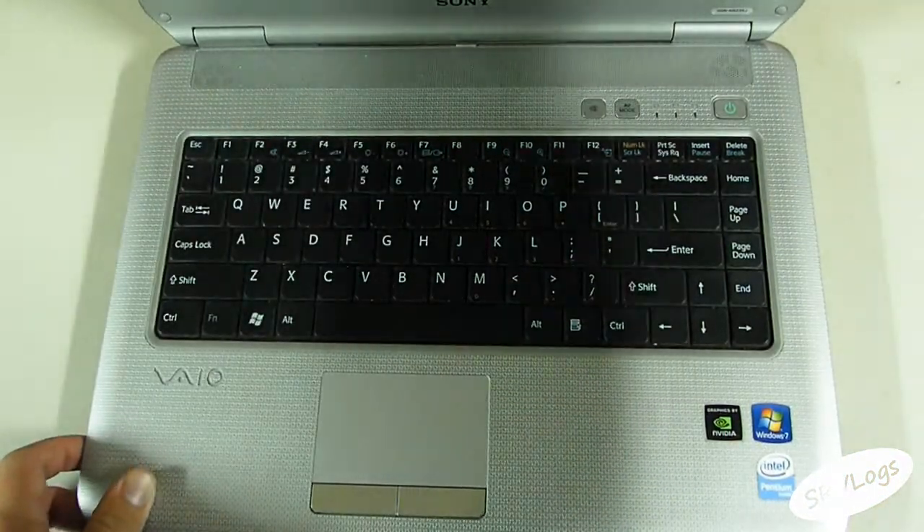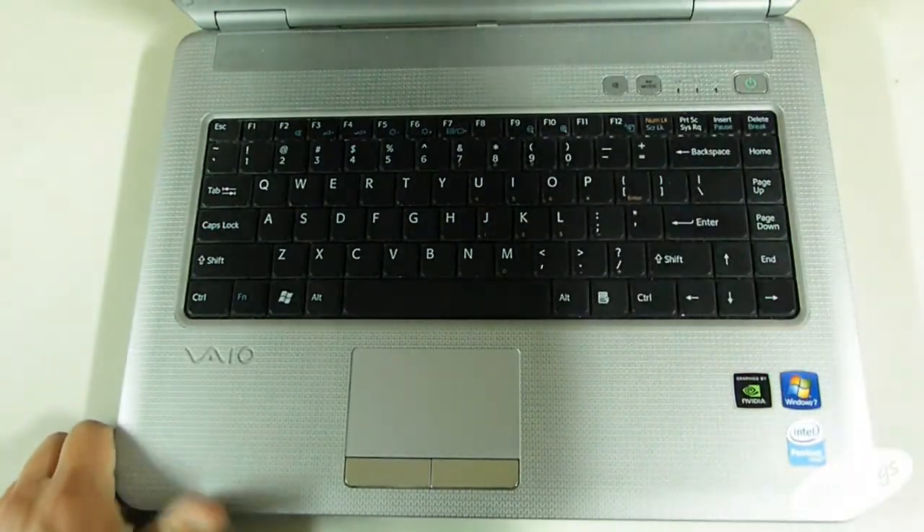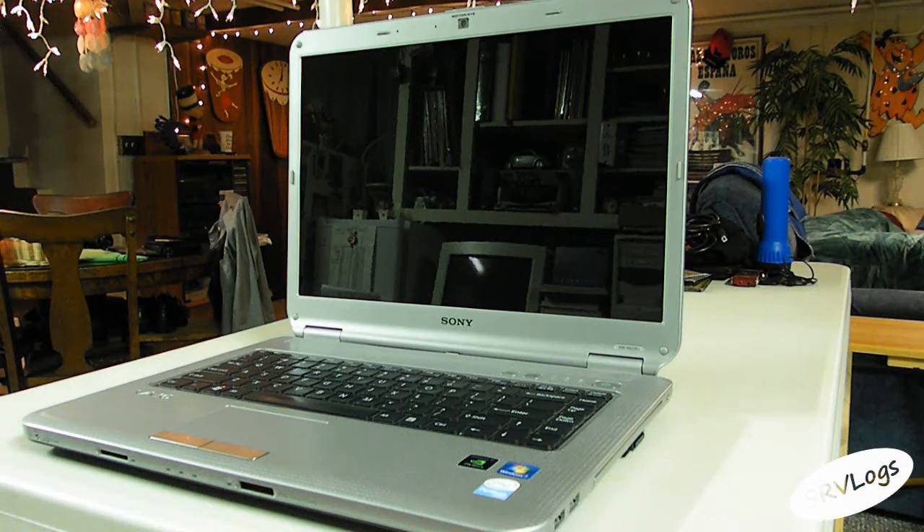We're going to open it up here. You can see this is the screen right here — it's super clear, super clean. Since this thing is a little too big to show from that angle, we're just going to be switching around all the different angles right now. It's got a 15-inch — I believe 15.4-inch — screen on it. It's got a webcam, 4 gigs of RAM, and a 250 gig hard drive. This thing is loaded to the brim, literally.